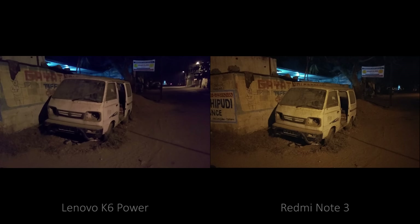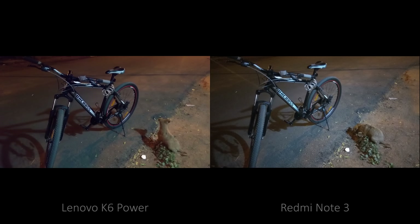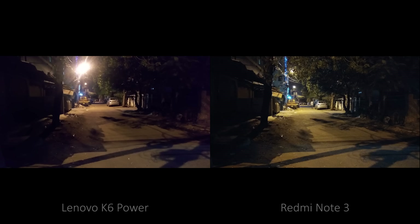In low light conditions, Redmi produces noisy and bright images, while K6 Power produces dull and sharp images. White balance is not that good in both cameras — whites turn yellow in Redmi, and in K6, for some odd reason, they turn a little pink. Like with other phones, you need steady hands to take good pictures in low light, but you need extra steady hands for K6. To sum it up, low light results are much better on K6 than on Redmi Note 3.